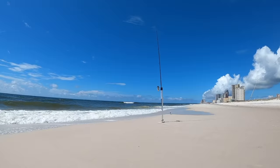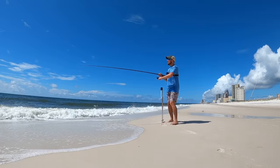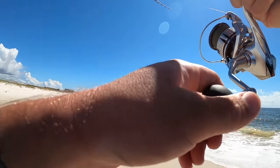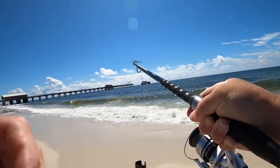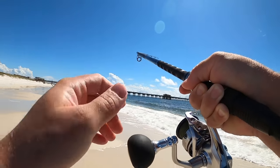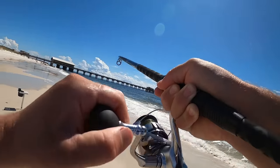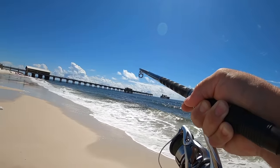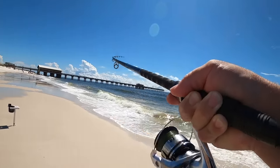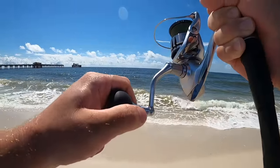Got smacked! Got whatever it is on - come on! That is fun on the cut bait. A great way to break in a new rod, I'll tell you that. I feel a lot more confident being on the bigger leader and bigger hook. Let's find out what you are - bluefish! That's a good bluefish too.